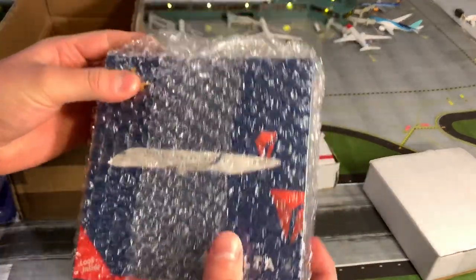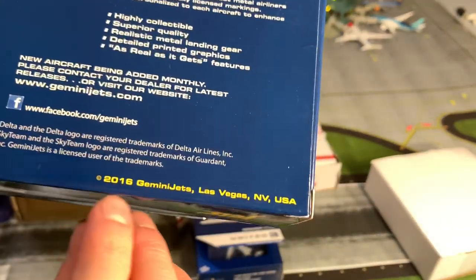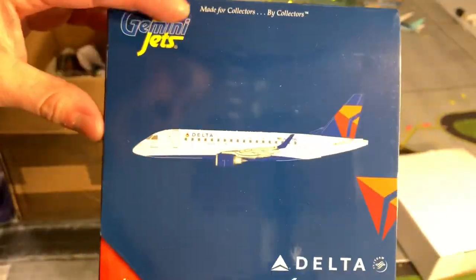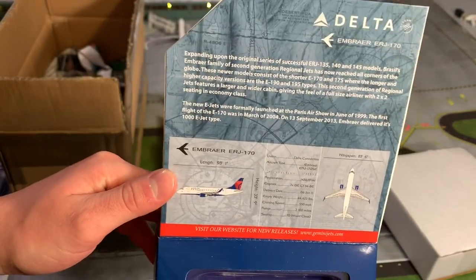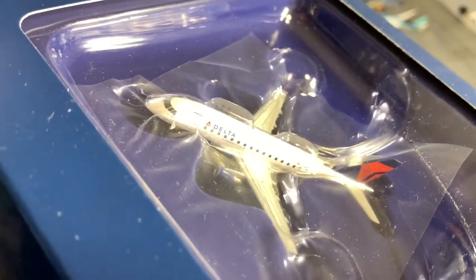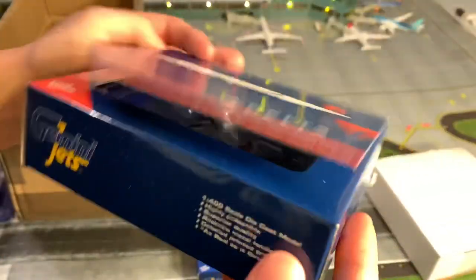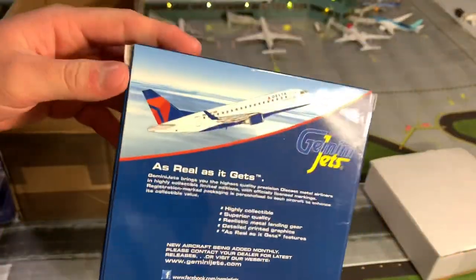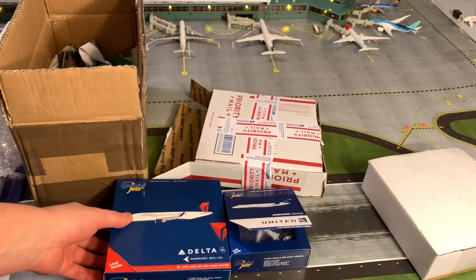Second, we have an ERJ 170, a 2016 Gemini Jets model. Box is in excellent condition. Some facts about the model here. Look at that guys — superior condition. Your ERJ-170. Back of the box. Set that right there next to the 550.